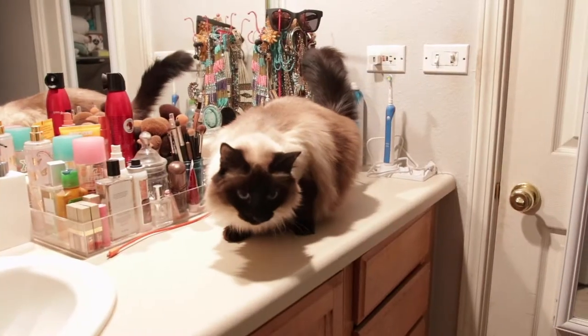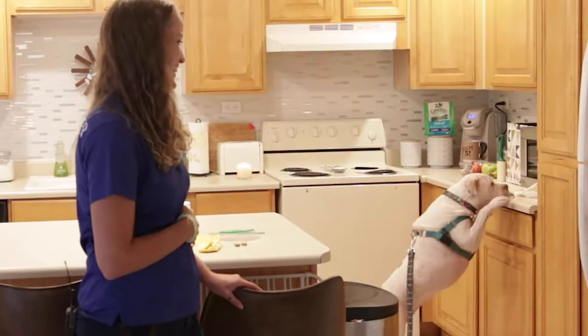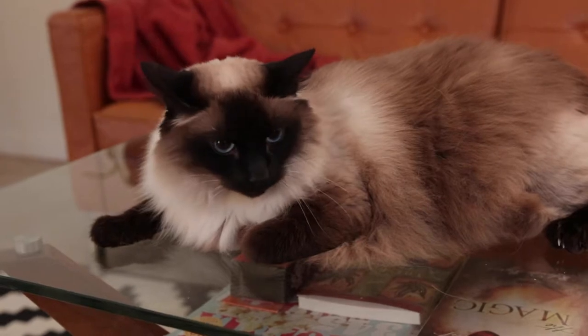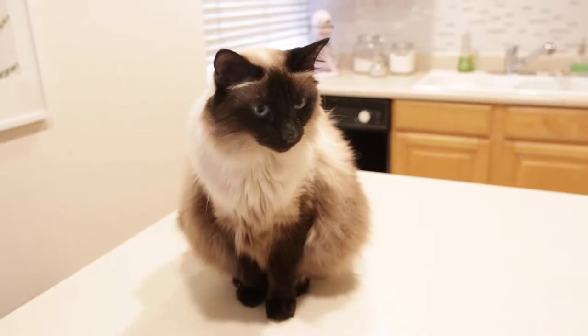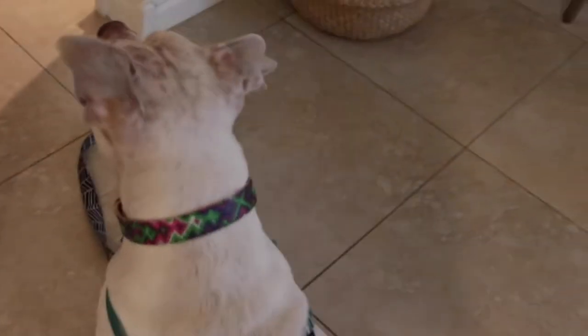The third part of desensitization involves room swapping. After one week of scent swapping, confine your dog to another room and allow your cat to explore the rest of the house for a period of one to two hours. If you have another safe space in which to confine your cat for a few moments, you can place your dog on leash and allow your dog to explore and sniff the cat safe zone.